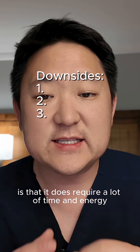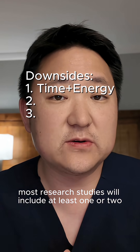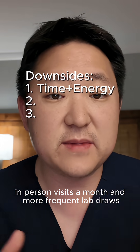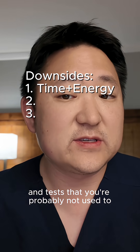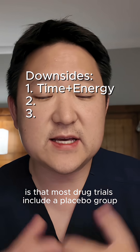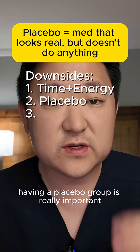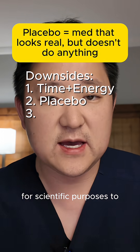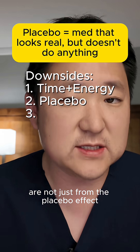The first downside is that it does require a lot of time and energy. Most research studies will include at least one or two in-person visits a month and more frequent lab draws and tests that you're probably not used to. A second major thing to consider is that most drug trials include a placebo group. Having a placebo group is really important for scientific purposes to ensure that the benefits people see in the study are not just from the placebo effect.